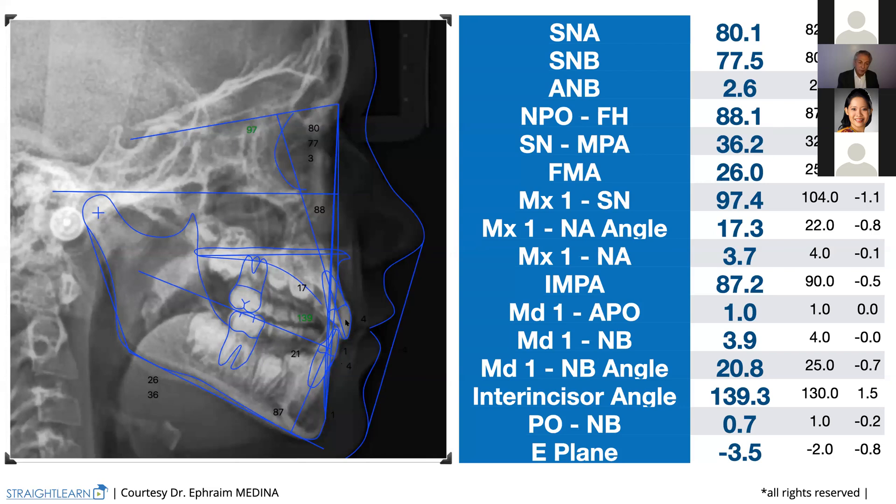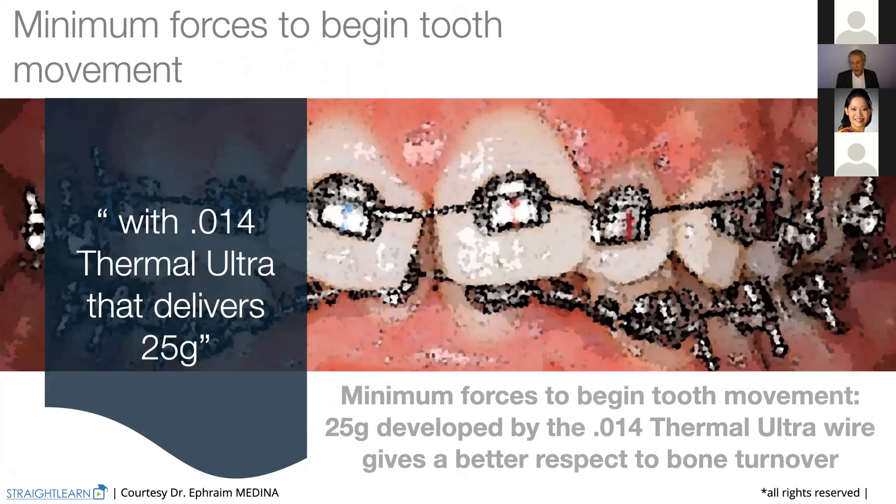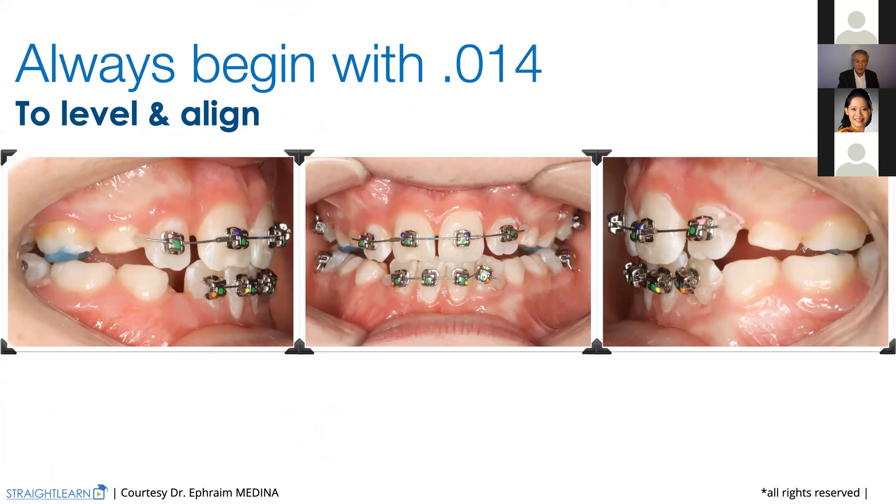Like always, our patient asks for no extractions. We always do the same: 0.14 to begin, and then 0.14 by 25. Here is the 0.14. This is an older case treated with the Damon Q brackets — just to show you that we worked for 40 years in orthodontics. We are using the Genus bracket now for five to six years, and before we were using the Damon Q brackets. I began using the Damon 2 bracket in 2003.